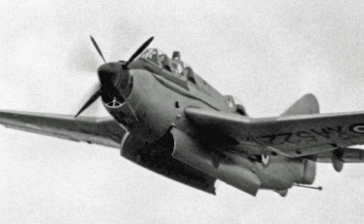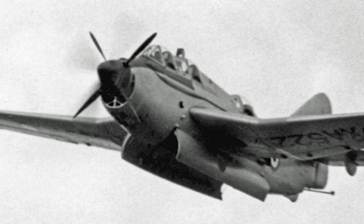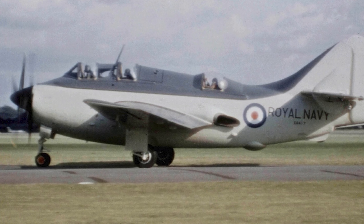The Fairey Gannett prototype flew for the first time on September 19, 1949. In June 1950, it made the first carrier landing of any turboprop aircraft, on HMS Illustrious.